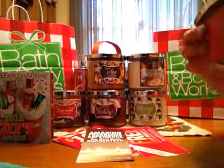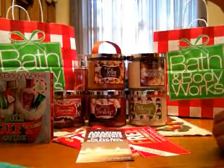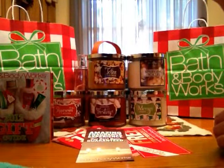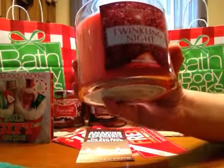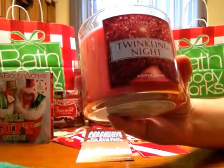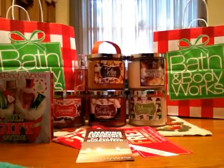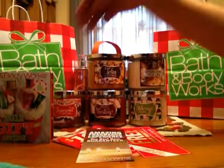The first candle I got is called Twinkling Night and the description reads: an inspiring, shimmering fragrance to set the scene for the perfect holiday fete — luscious blackberry and sweet nectar layered with notes of dark woods and patchouli. It just smells good. I can't really describe this one; hopefully the description helps you out a little bit.